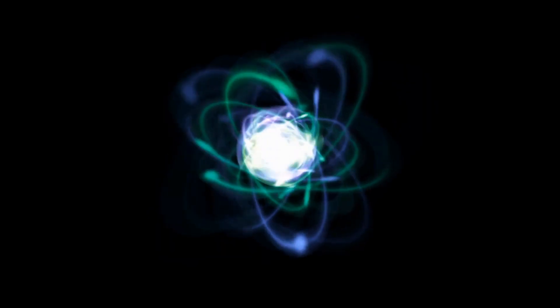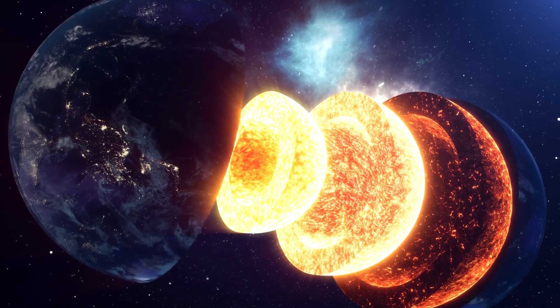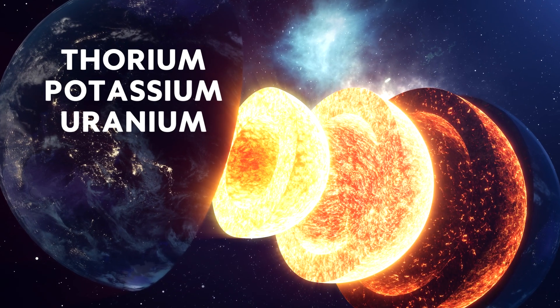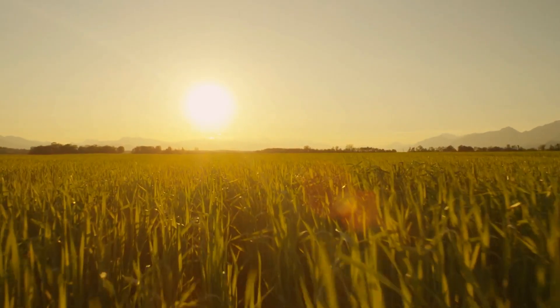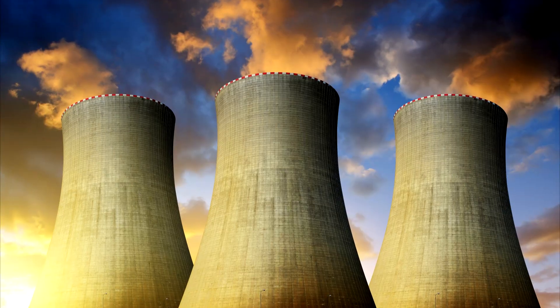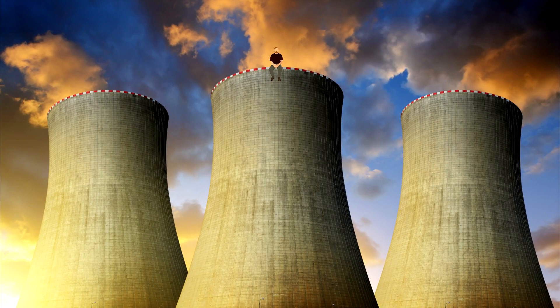Radiator. The Earth generates as much as 40 terawatts of heat. Half of that comes from the radioactive decay of elements like thorium, potassium and uranium within the Earth's core. The internal heat that keeps planet Earth warm and vibrant comes from a giant natural nuclear reactor within its core — kind of like a massive nuclear power plant, and we're all just sitting on top of it.